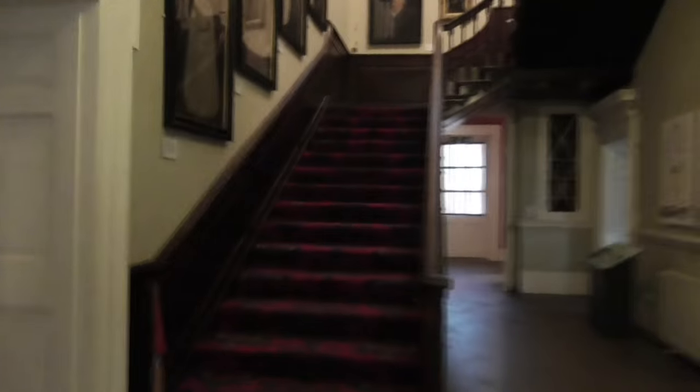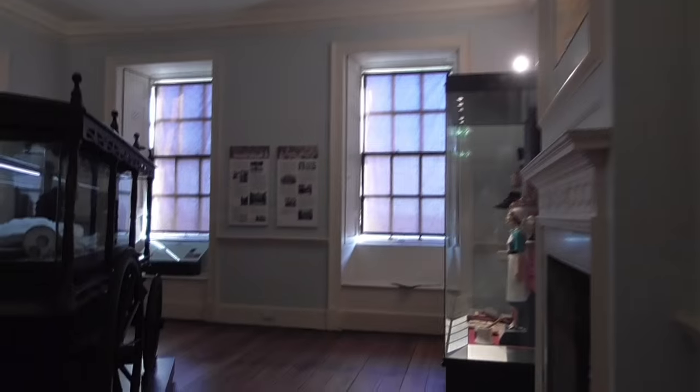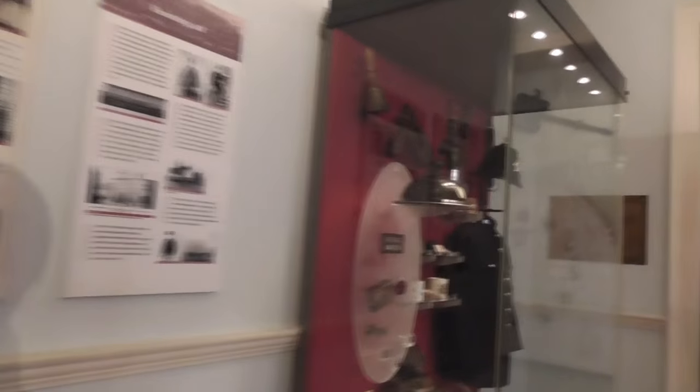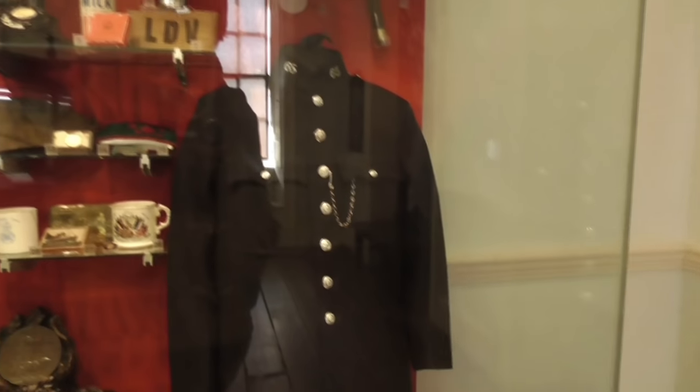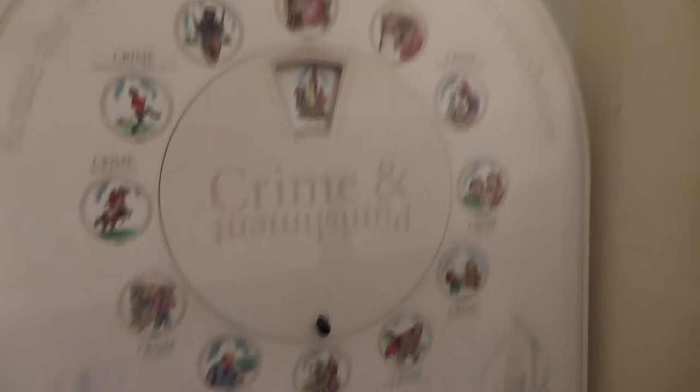We're inside now, but I'm going to have to whisper because I think there's like a school trip going on right now, so I'm going to have to be really quiet. Making our way straight upstairs. Got these all spooky paintings. Oh God, it's too quiet in here. It's really spooky. I'm usually used to coming in here with a friend of mine.